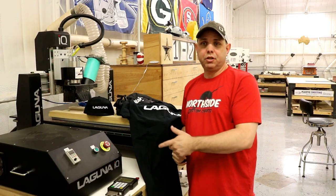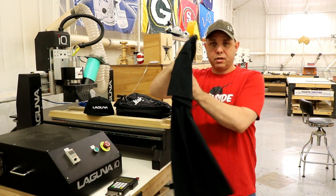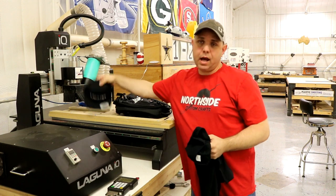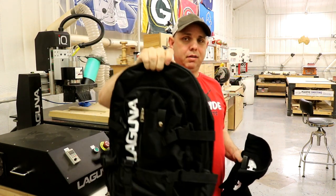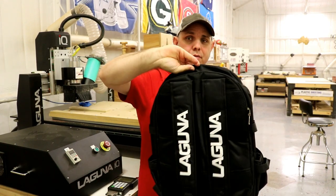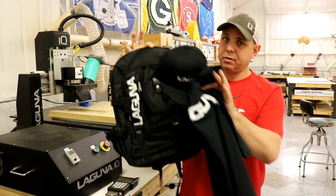Now let's get to the giveaway. My friends at Laguna were the first ones to contribute, and they're giving a t-shirt, a hat, and a backpack. Now this backpack is one of the good ones — it's not one of the little cheapy things. This is a legit backpack. So that's going to be one prize pack.